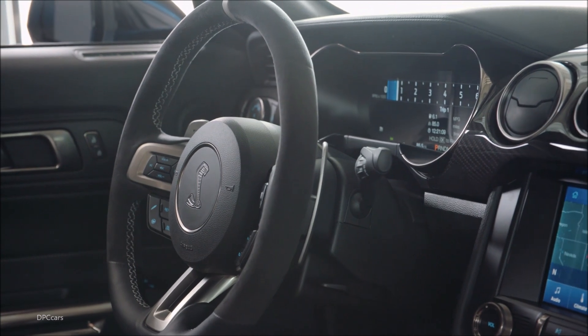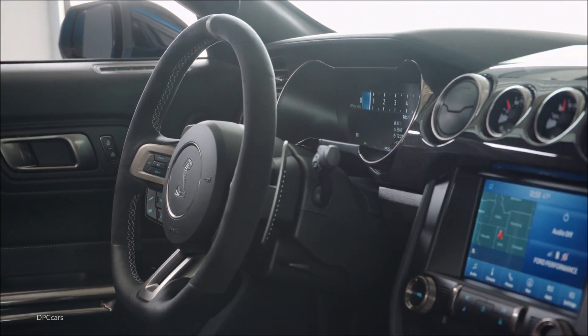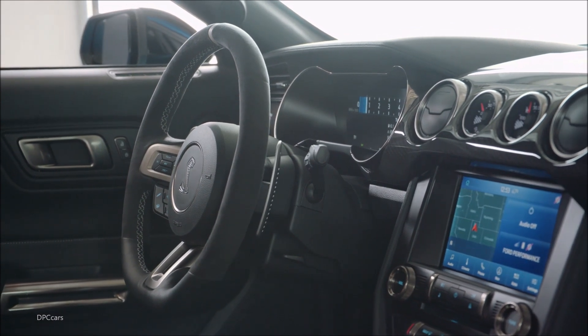Up front, Ford says the new fascia increases cooling capacity for the GT500 by over 50% compared to the GT350.